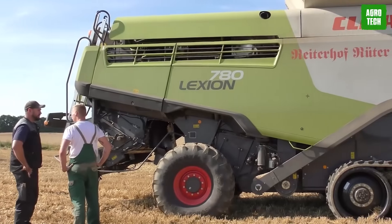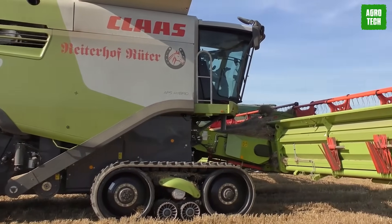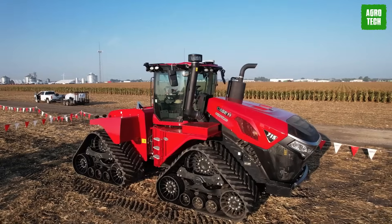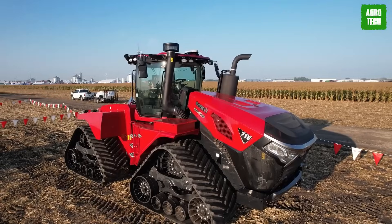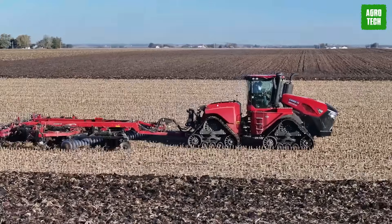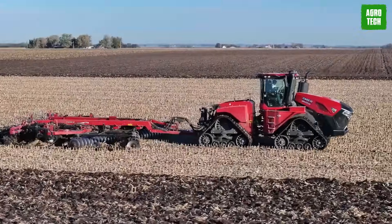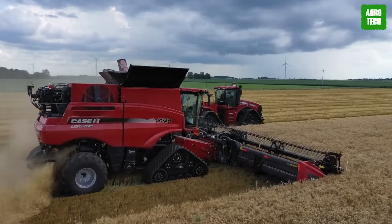Its many functions, large size, and quality craftsmanship make it a top player among agricultural machines. Case IH Steiger Quad Track. The new Steiger 715 Quad Track is the most powerful Steiger model ever released by Case IH. This machine comes with 715 horsepower and a peak HP of 778.